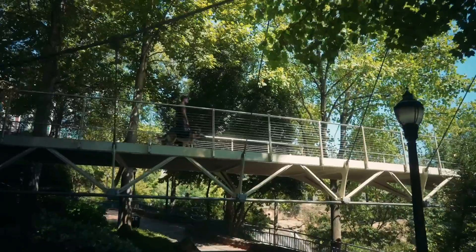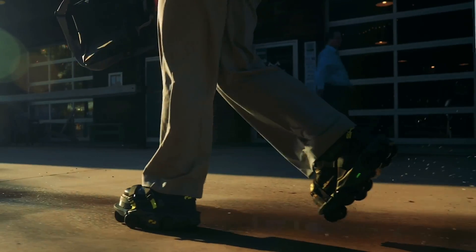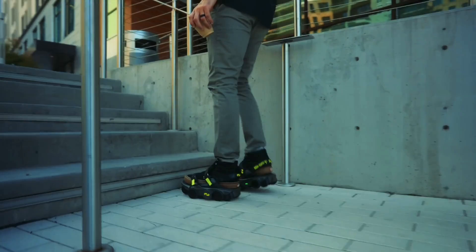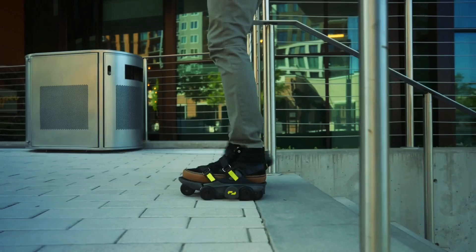They are built for both smooth and rough terrains and can be worn everywhere — from sidewalks to hills, on the train, bus, in your office, and so on. Shift Robotics claims that its smart shoes offer an increase in walking speed by 250%, helping you move at the speed of a run.